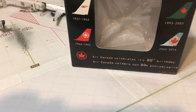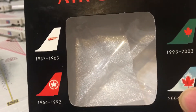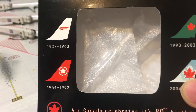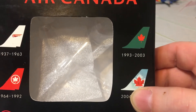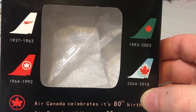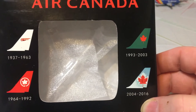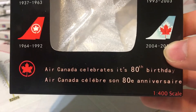This is a very nice box with special artwork on it. There is Air Canada at the top. From 1937 to 63, you have TransCanada. From 64 to 92, the Maple Leaf made its first appearance — red background with gray and white outline. From 93 to 2003, they updated the Maple Leaf with a dark green tail and red Maple Leaf. Then from 2004 to 2016 was most people's favorite livery — the ice blue livery with the red Maple Leaf, and the ice blue Maple Leaf in the background. This is celebrating the airline's 80th birthday, and underneath it says it in French.